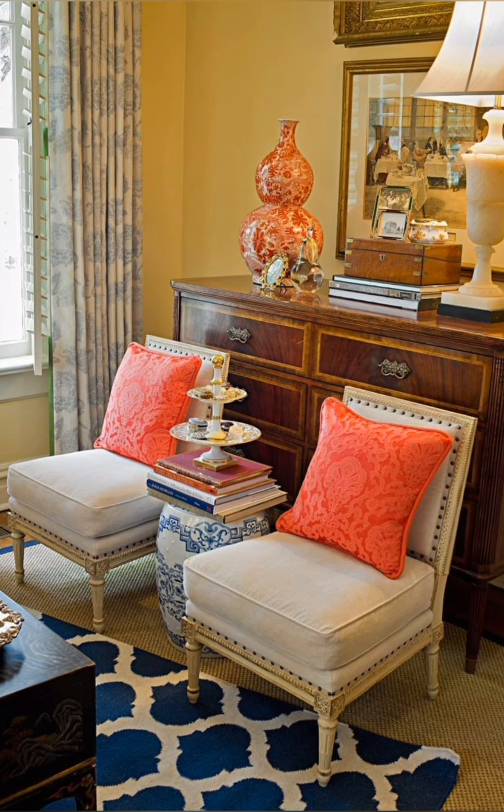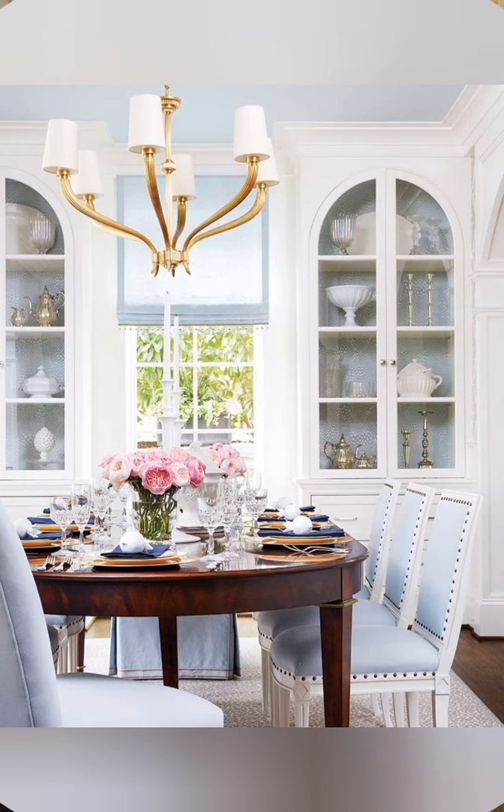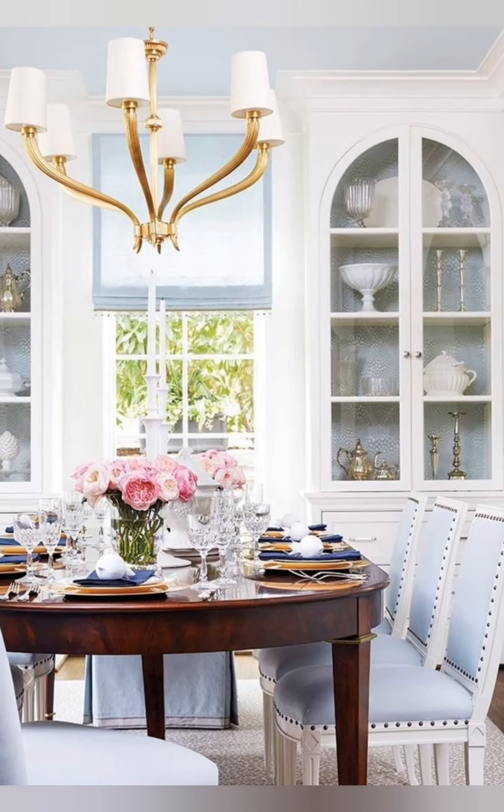Furniture: opt for colorful furniture pieces such as sofas, chairs, or tables to inject personality into the space. Mixing and matching different hues can add visual interest.